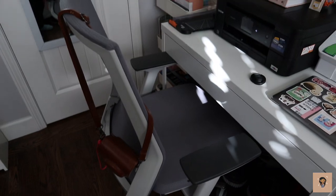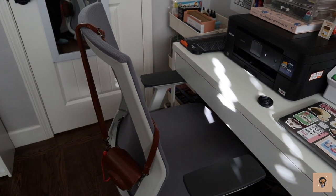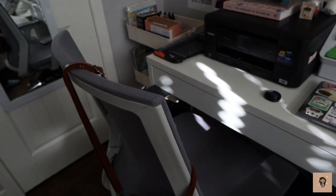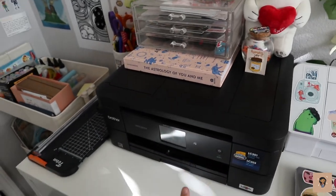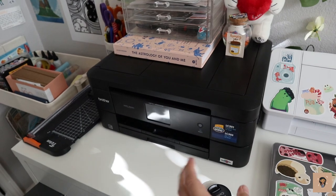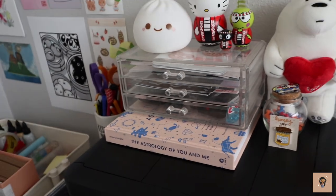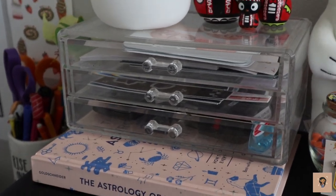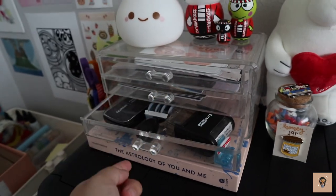I got this chair from my uncle who was giving away office stuff, because obviously we're in quarantine and no one's using it — people are finding that working from home is pretty doable. I have my printer here, this is a Brother printer — I don't know the specific one but I'll link it down below. I have an acrylic organizer here that I used to store my makeup in, but I don't even wear makeup that much anymore.